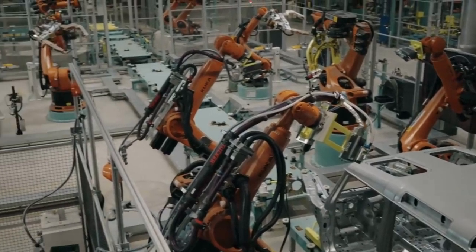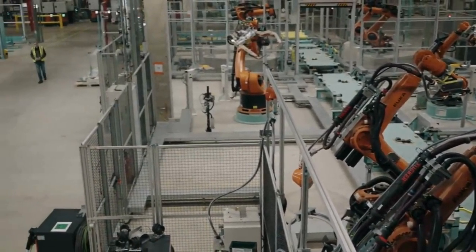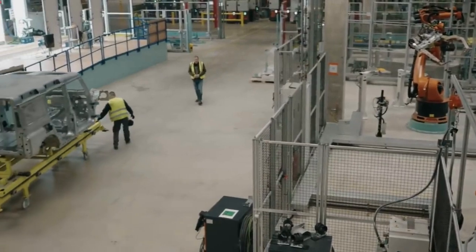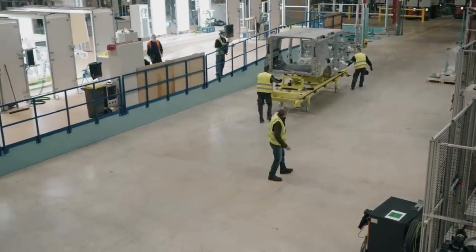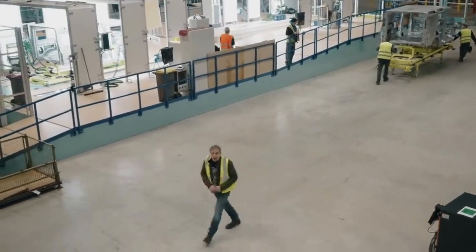The Grenadier production line starts right here in this brand new state-of-the-art body shop, and it's absolutely vast — the size of six football pitches. It's home to 252 robots that can build a complete Grenadier body shell in just six hours.